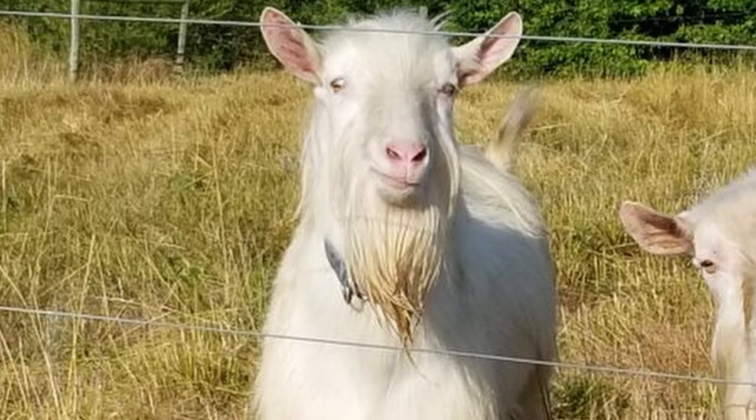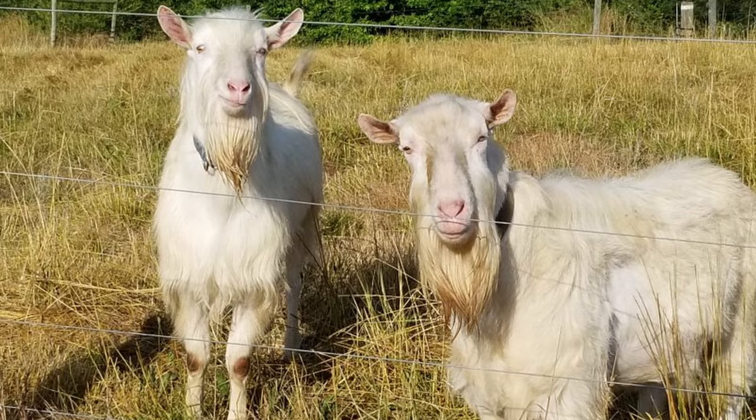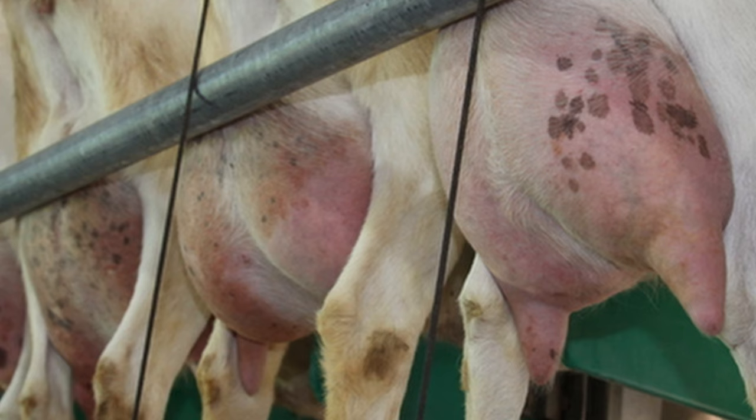On average, mature Saanen males weigh about 180 pounds and stand about 35 inches tall, while mature females weigh about 160 pounds at about 31 inches tall.